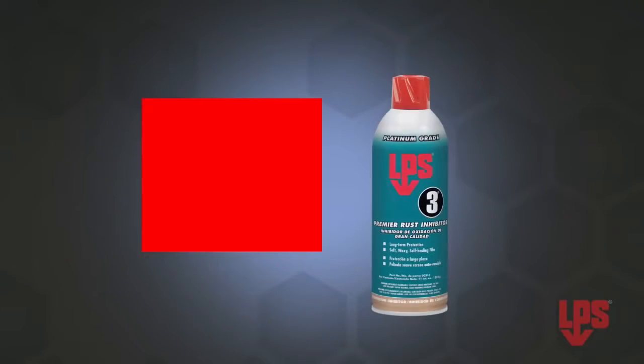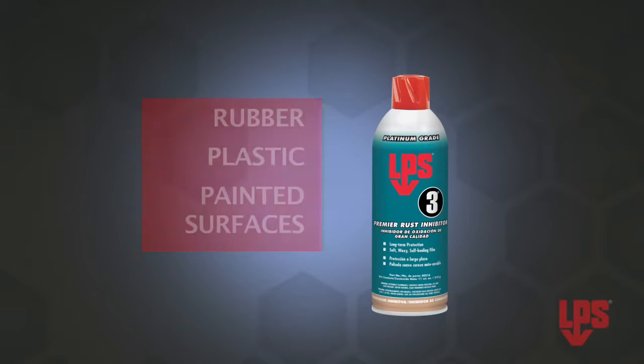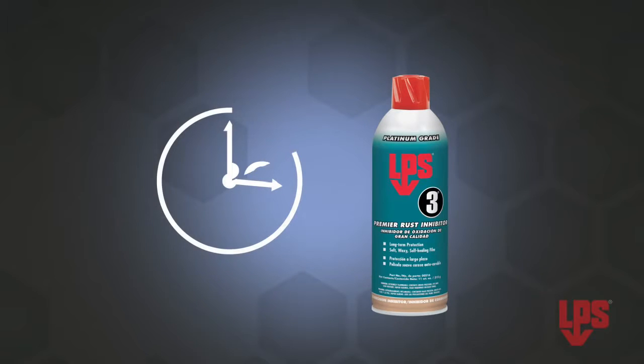LPS3's dependable high-quality reputation is reinforced by its usage among aircraft manufacturers, airlines, military installations, and major industrial sites. LPS3 is safe to use around rubber, plastic, and painted surfaces, so it doesn't require delicate surfaces to be protected during application, saving you time and labor.